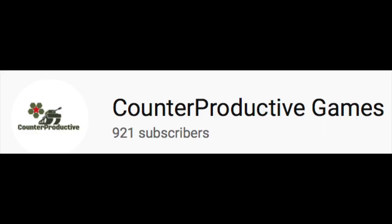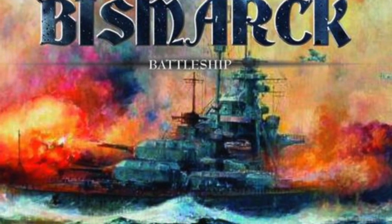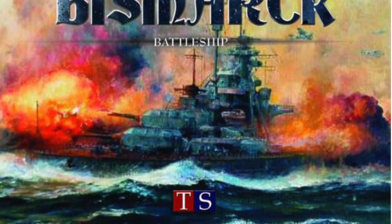Counterproductive Games is checking out Battleship Bismarck, a game designed by Wojciech Zalewski, published by Tacticia eStratigia.